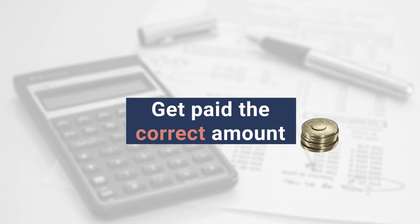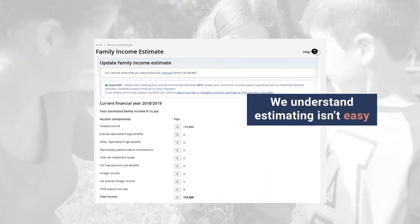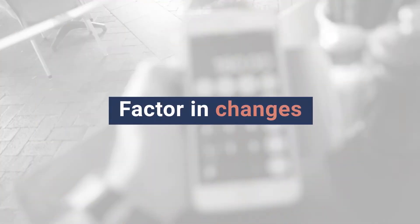It's important you get paid the correct amount of childcare subsidy and there are ways you can ensure this. We know it's not always easy working out your annual family income estimate. You need to factor in any changes that might happen to your family in the financial year.